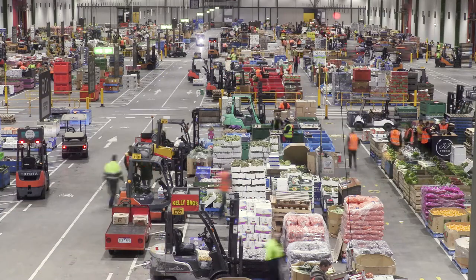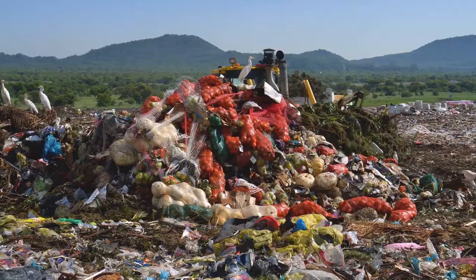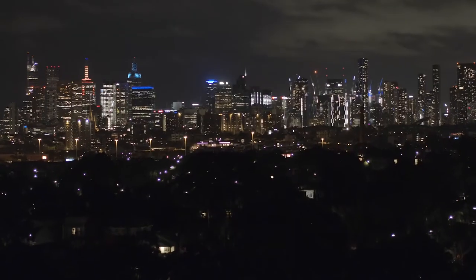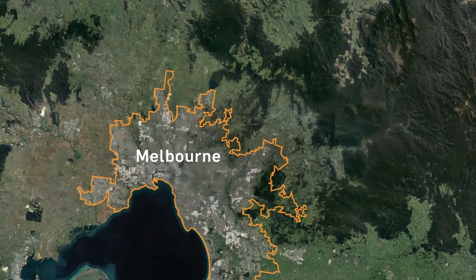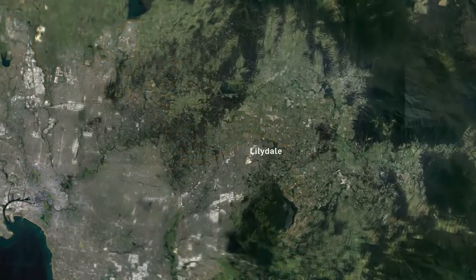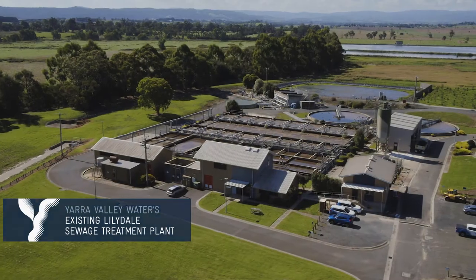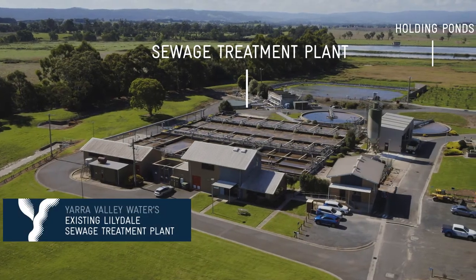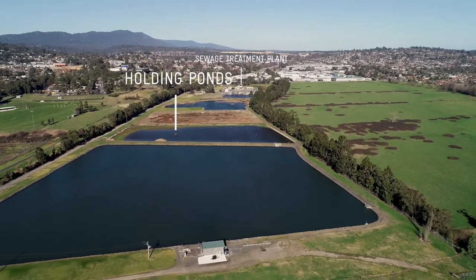Yarra Valley Water is investing in technology that will help us to manage an increase in food waste going to landfill as Melbourne's population grows. We're building a waste-to-energy facility at our existing Lillydale Sewage Treatment Plant, which has been operating in Nelson Road for more than 50 years.